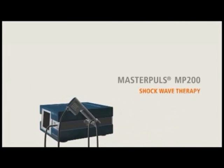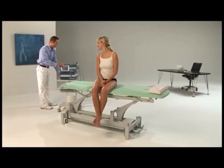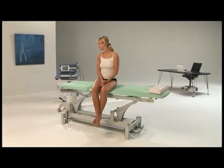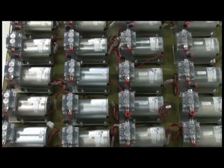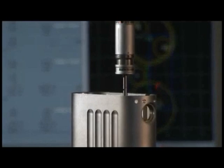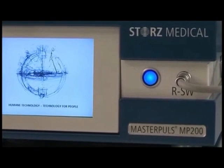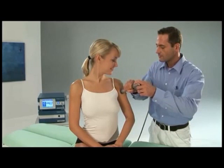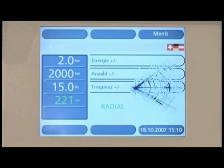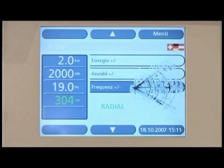Radial shockwave therapy using the Masterpulse MP200 from Stortz Medical. The commissioning and medical practice could not be easier — plug it in and go. That is real plug and play. Stortz Medical is the market leader in modern shockwave technology. With a frequency of up to 35 Hz, 5 bar of energy, and a touch screen, the MP200 is the best product in its class.